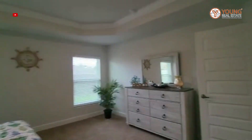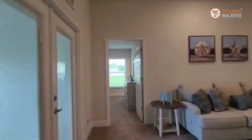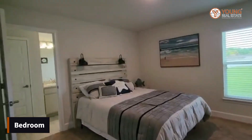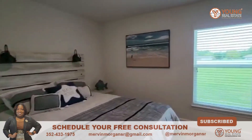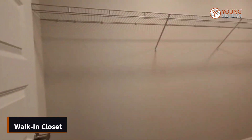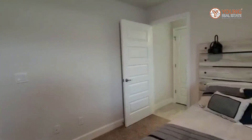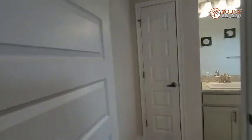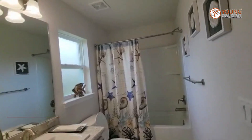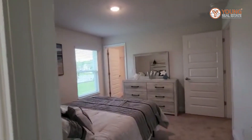Let's go ahead and take a look at what I like to call the junior suite, which is straight across. Here you have the junior suite — you have your window that lets natural light in, and again you have your walk-in closet. Let's take a look at the bathroom — it's a full bath with a window and a linen closet.